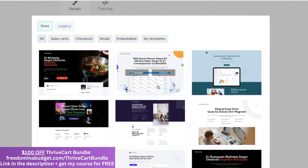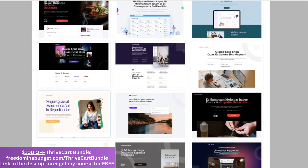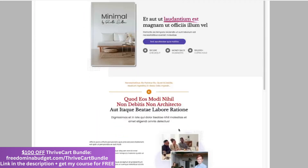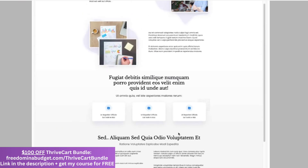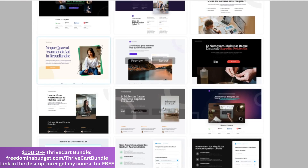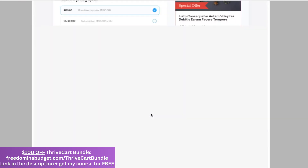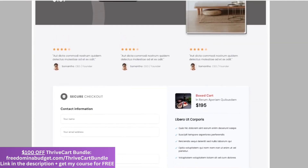My favorite feature of Thrivecart is the checkout pages and the sales pages. They have incredible templates — I know many people that have paid hundreds of thousands of dollars to have a graphic designer create them, but you can have these beautiful templates right here in Thrivecart. You don't need any coding experience; they're all just drag and drop. You can embed videos, pictures, images, testimonials, all different things. And if you don't want a complex sales page, you can just do a simple checkout page.